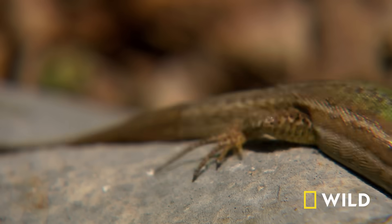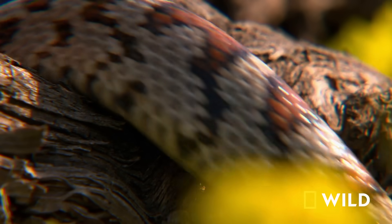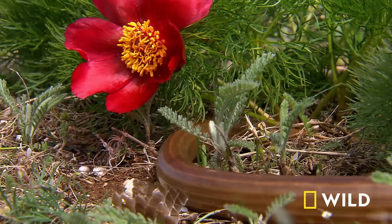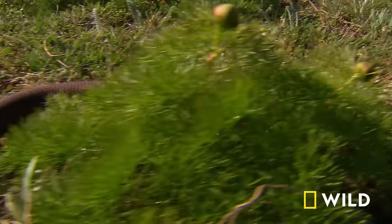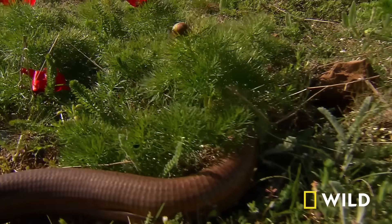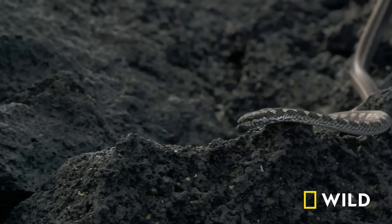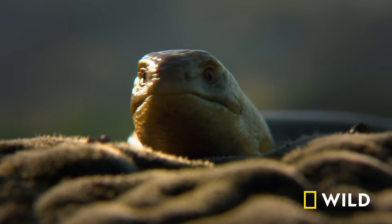All snakes evolved from lizards, but there are a few traits that stand them apart, even from their look-alike armless cousins. Though both animals move in their S-shaped, slithery way, legless lizards must push the sides of their bellies against rough ground to move. They don't have the traction from belly scales like a snake has, meaning they struggle to move over totally flat surfaces.